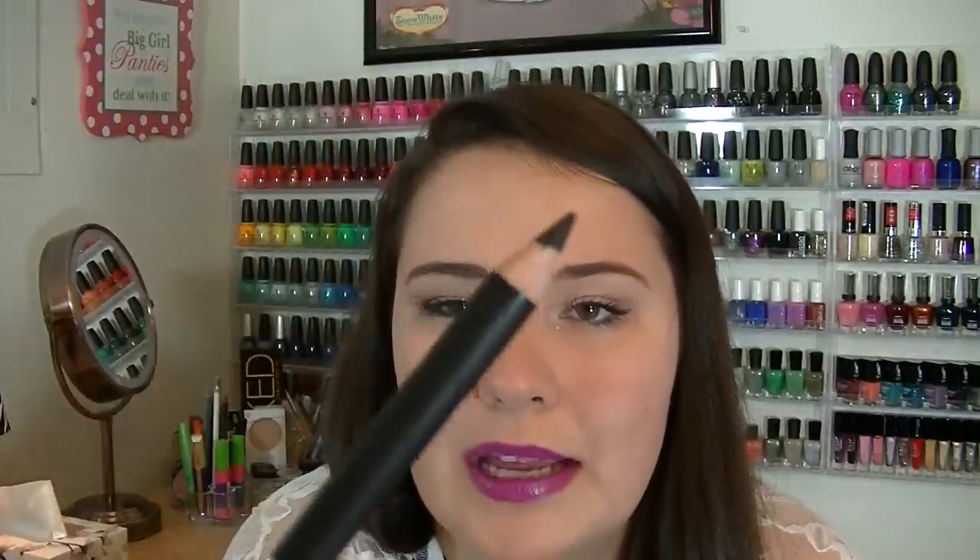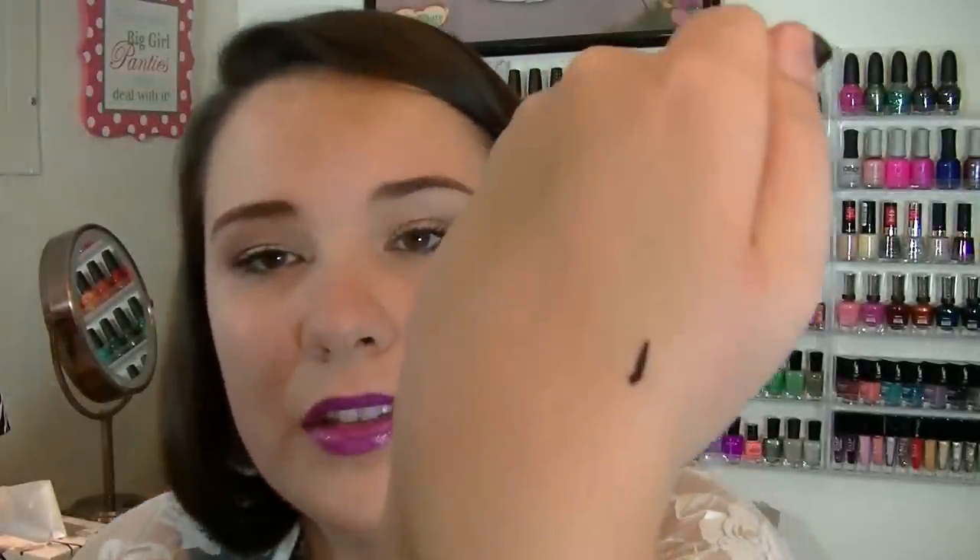The next thing I see is a Starlooks Obsidian kohl pencil. I'm just gonna swatch it really fast for you guys so you can see. It's just a plain pencil applicator and it's fairly creamy — it's got some good pigmentation, it's extremely black. The only thing I have a problem with is that draggy feeling with pencil eyeliners; they never seem to work out quite right for me. I'll try it out, hopefully it works.